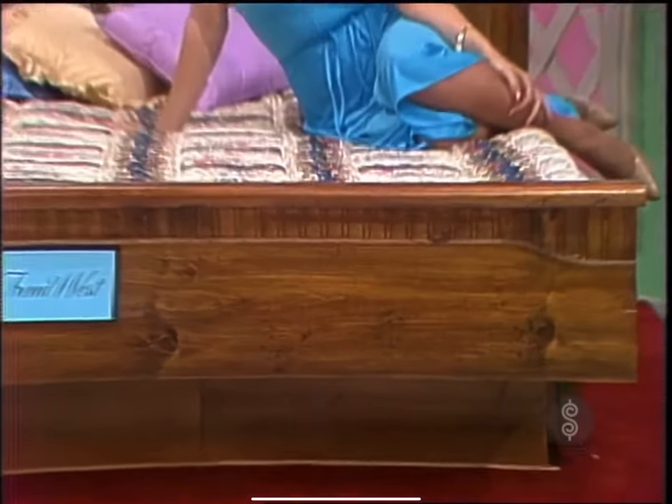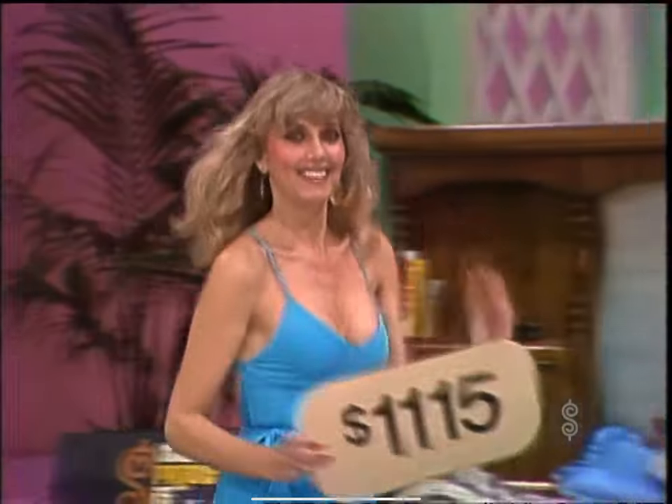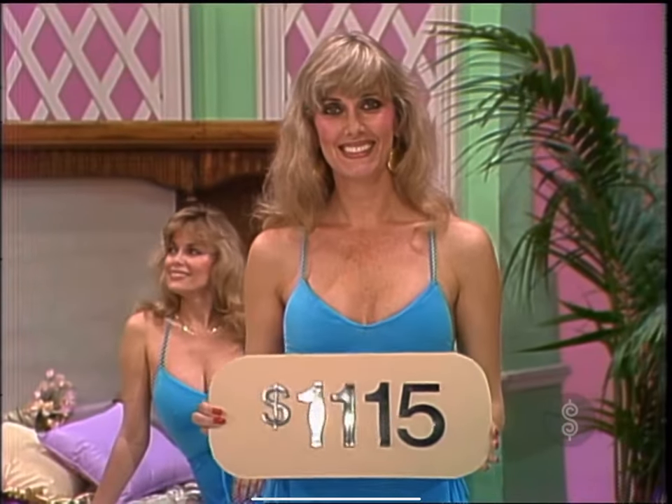And for a comfortable sleep, this flotation mattress. Now, this is a problem. Here she comes through the forest with the price of $1,115.